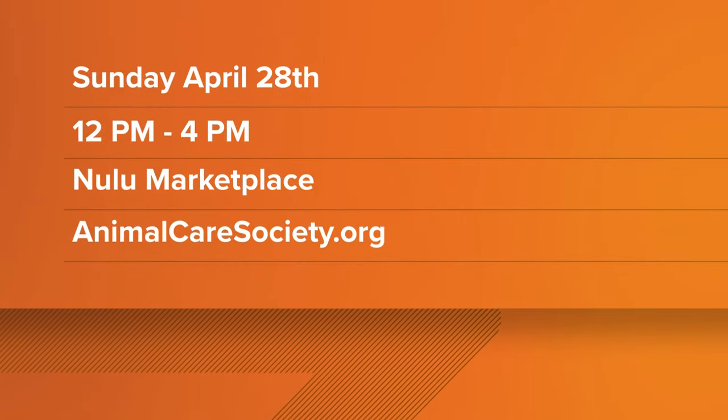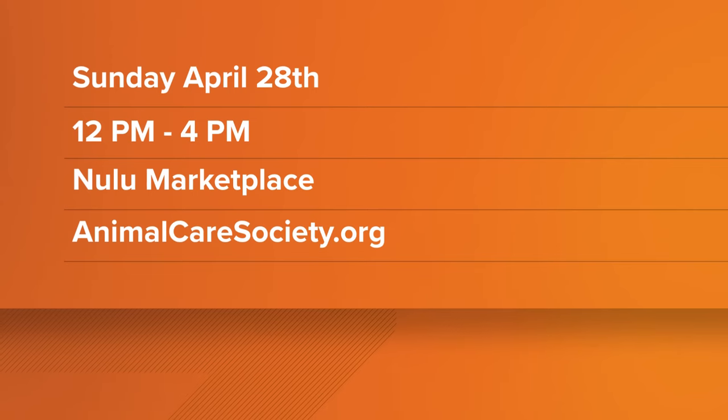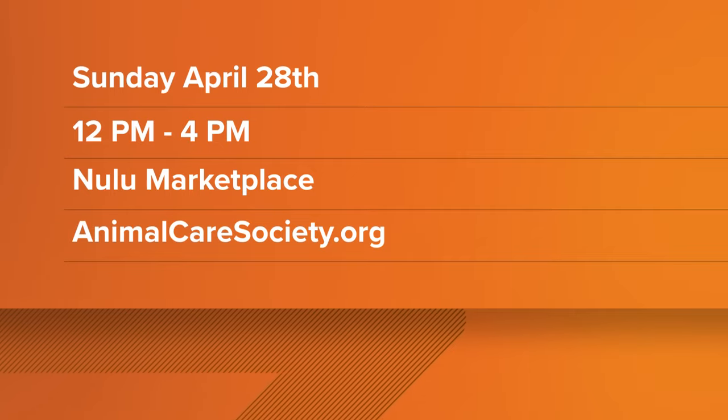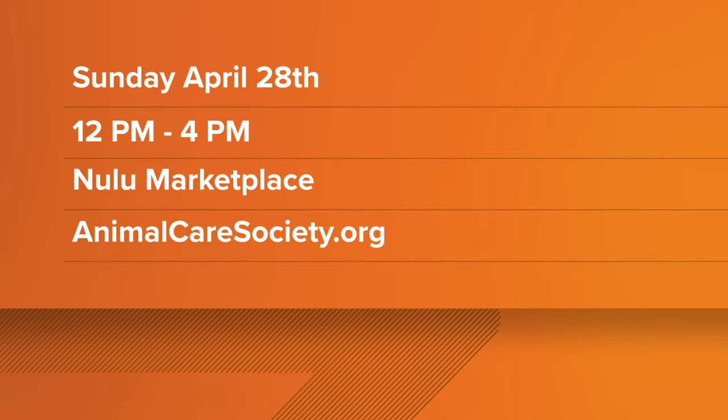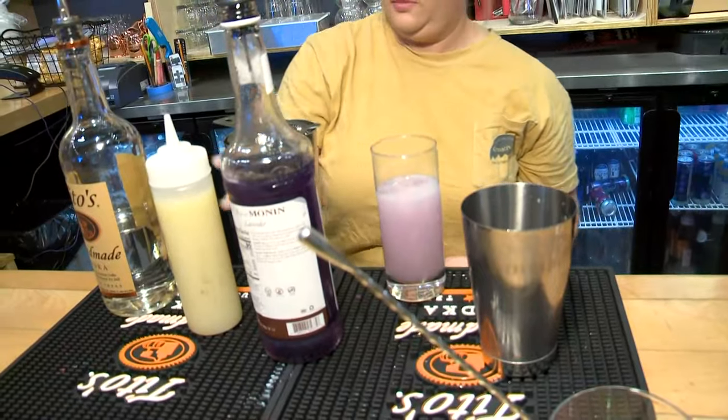It's free to the public, but if you want the VIP experience, we do have VIP tickets available so you can secure your spot along the runway. Go to acsrescuesandroses.com. And of course we'll have information on our website as well at whas11.com.